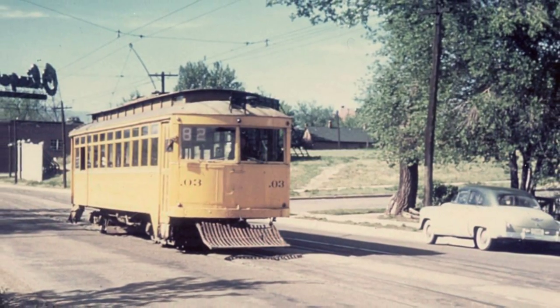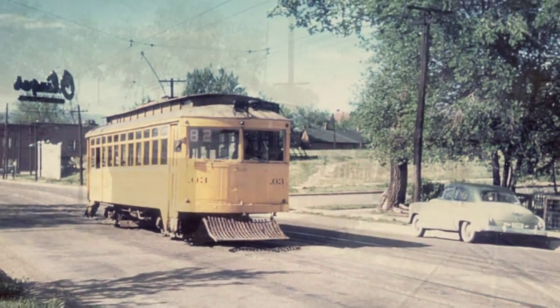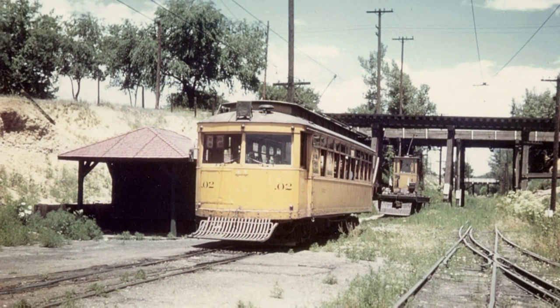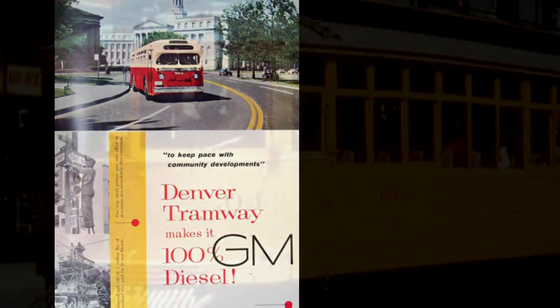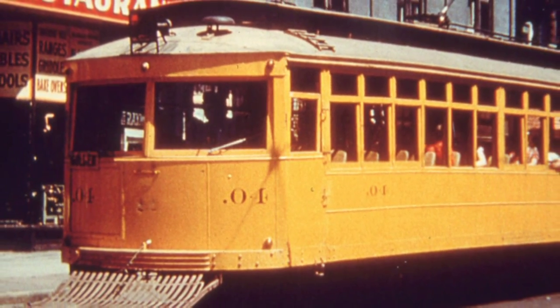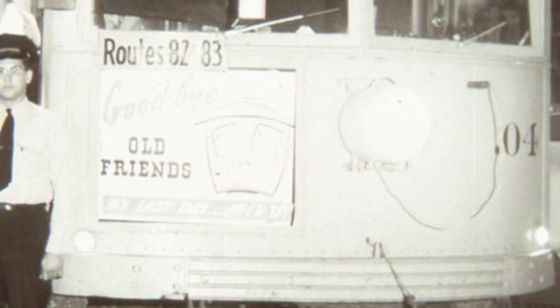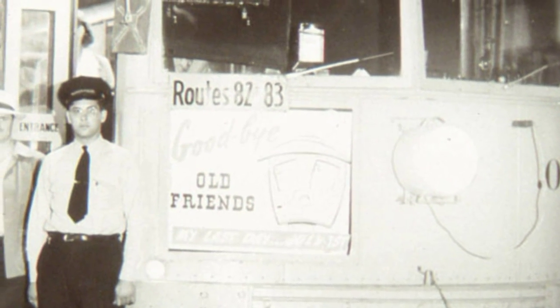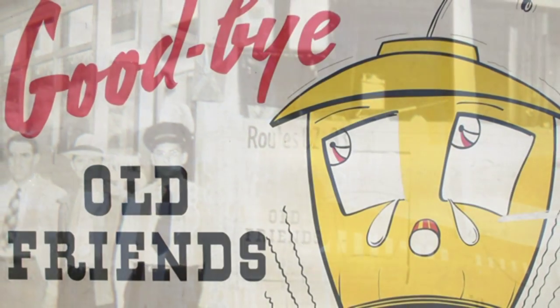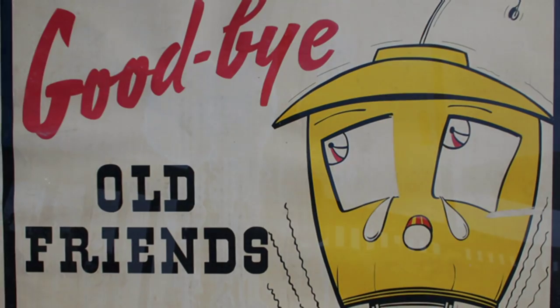That was technically the very last streetcar that ever ran in Denver in revenue service. After the war, Denver began to grow at a fever pitch and the streetcars couldn't keep up. It's very hard to extend a streetcar line; it's very easy to extend a bus line. New buses meant the end of the line for the streetcars, and 0.04 would be the last man standing. The 0.04 was sent out to Leiden at the end of the line and didn't get back into Denver until about 12:03 in the morning, after all the other cars had been suspended. The era of the streetcar quietly came to an end.